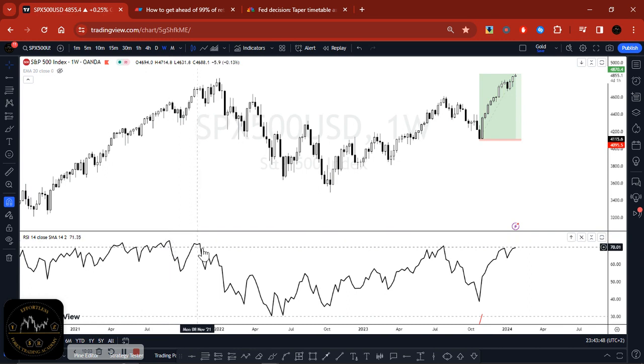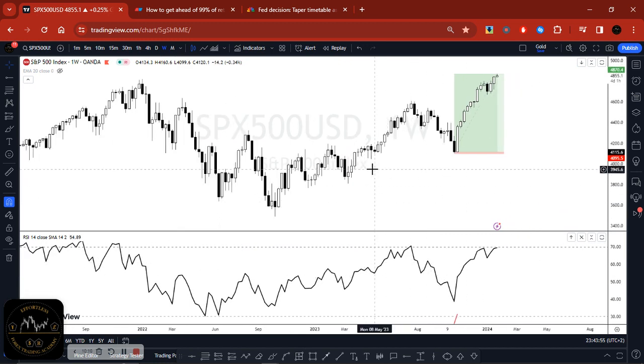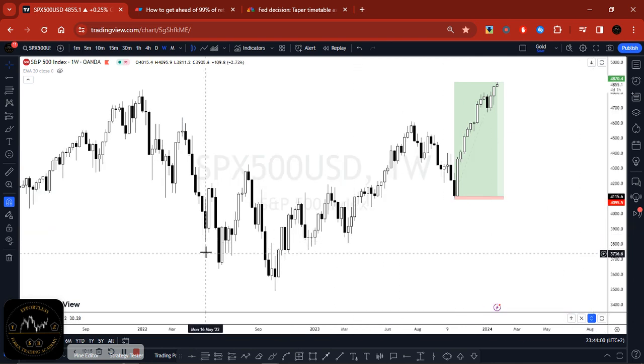If you had that knowledge back in November 2021, you would have anticipated that the stock market could possibly go lower. Whether you used a divergence — like a higher high on price but a lower high on RSI — or any other technical analysis strategy, you would have been spot on with the direction because fundamentals drive markets. Price continued to fall, and then in June 2022 we had a peak inflation of 9.1% in the US.